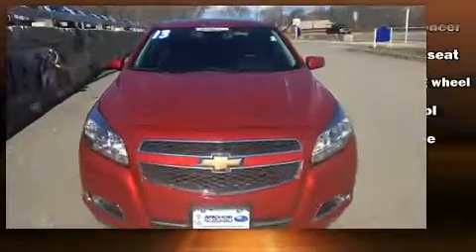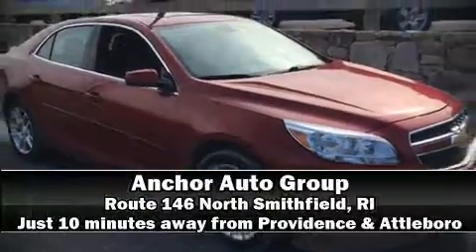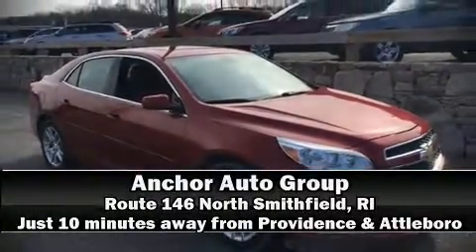Our sales reps are extremely helpful and knowledgeable. Stop by our dealership or give us a call for more information. We'll keep moving forward! Thank you.